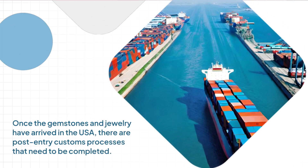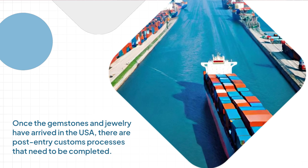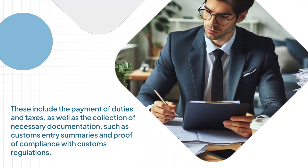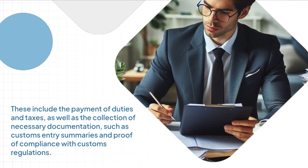Once the gemstones and jewelry have arrived in the USA, there are post-entry customs processes that need to be completed. These include the payment of duties and taxes, as well as the collection of necessary documentation, such as customs entry summaries and proof of compliance with customs regulations.